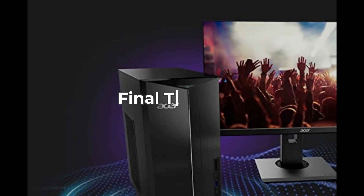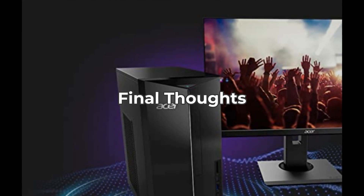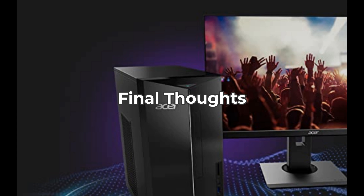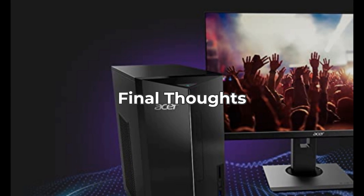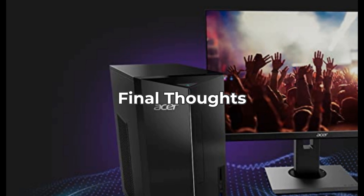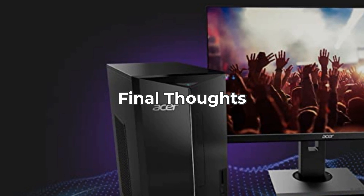In conclusion, the Acer Aspire TC is a capable and stylish desktop with robust features that cater to a wide range of users. While it's a strong contender for anyone looking for power and versatility, it's essential to consider your specific needs. If you're looking for solid performance and the ability to handle demanding tasks, this might be the desktop for you. Check the link in the description for the best prices and deals.